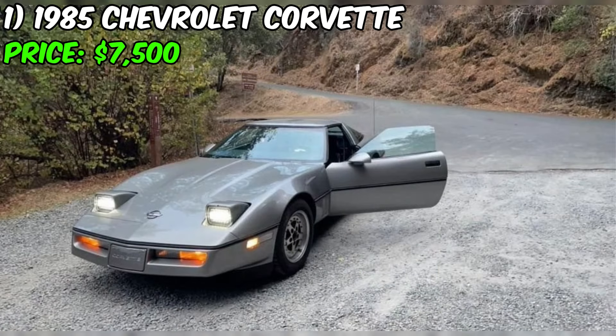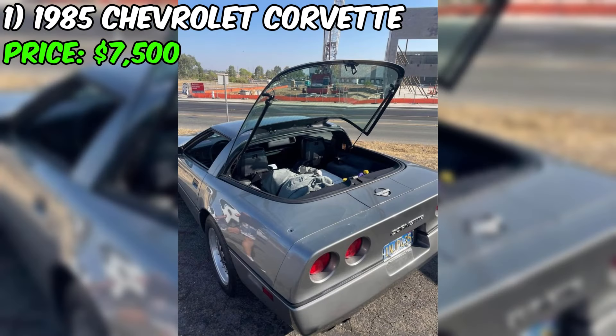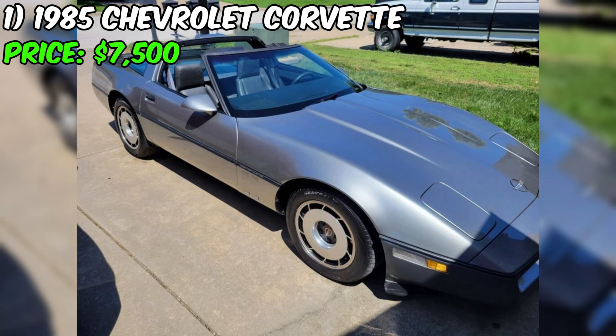The 5.7 liter TPI V8 Chevy 350 engine has been recently upgraded with new fuel injectors, throttle body, wheels, brakes, window electrical, and radio. The car is also smog certified until September 1st, 2023.